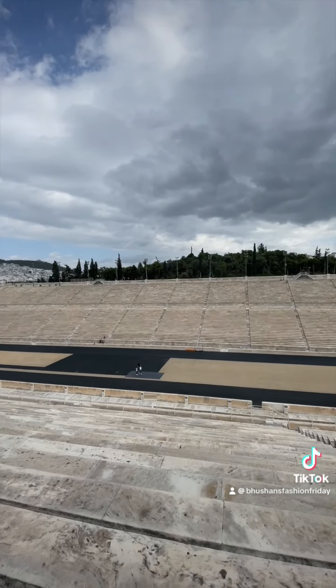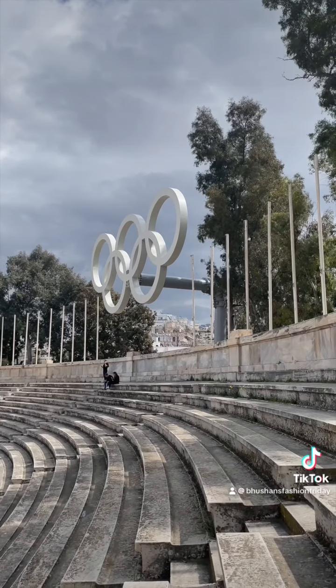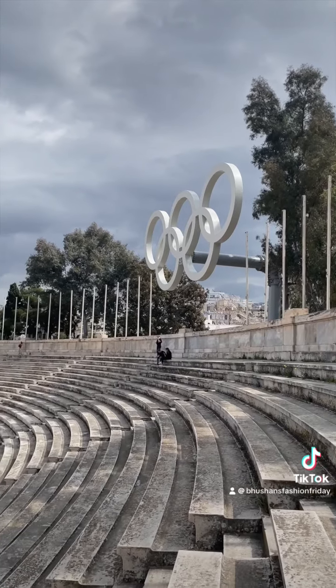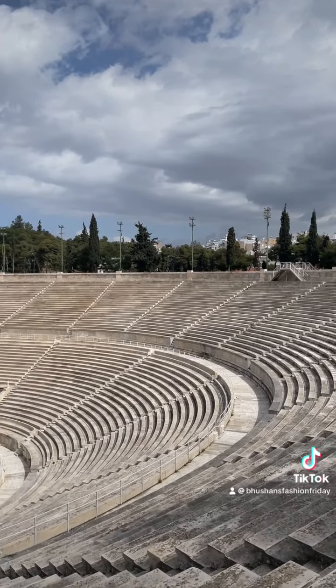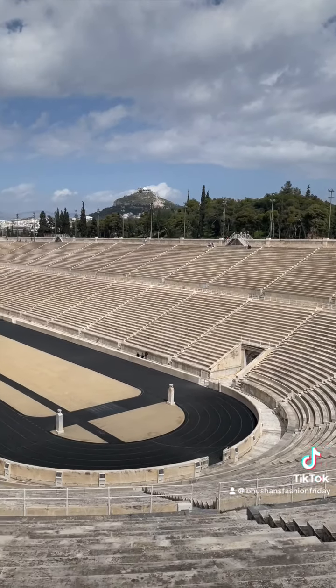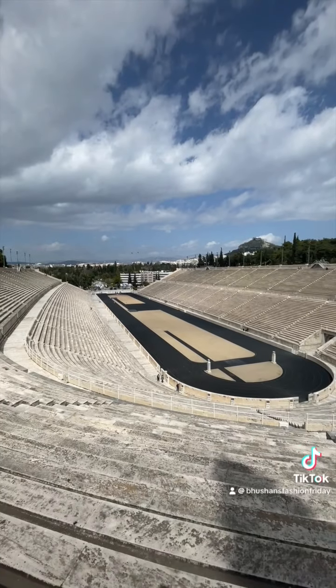It's very steep, so from an accessibility point of view, bear that in mind if you have accessibility requirements. But what was lovely about it being so quiet was that I could go all around the stadium and take moments to sit down, have a look, and just reflect. It was a really nice day.